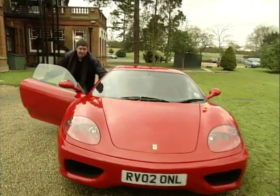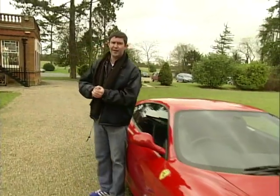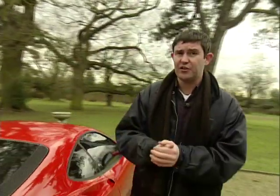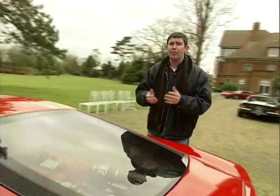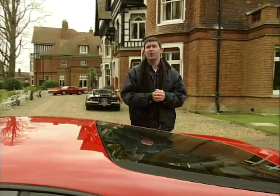No one is saying that this Ferrari is the best, or even the most beautiful ever, although it is obviously rather nice, but it does represent Ferrari's ability to constantly push the technological barriers forward and create a sports car experience that very few car manufacturers, if any, can match. So if you've been tempted and you've got pots of cash sitting around and you think you might like one of these, here's Ian Royal with a few tips.